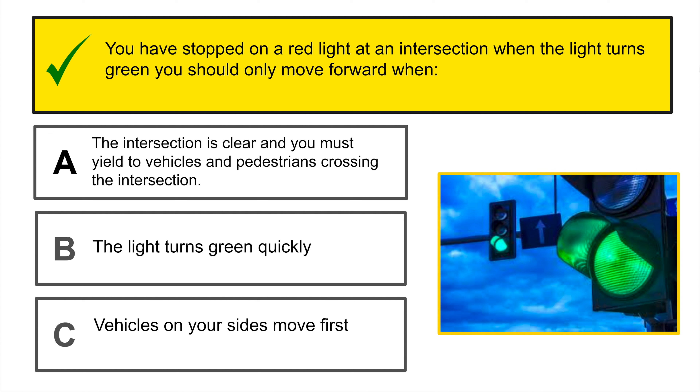Of these traffic signs, which one tells you two-way traffic ahead? C is the correct answer.